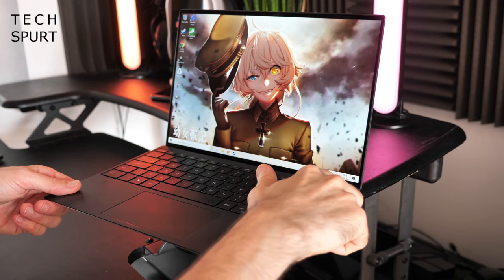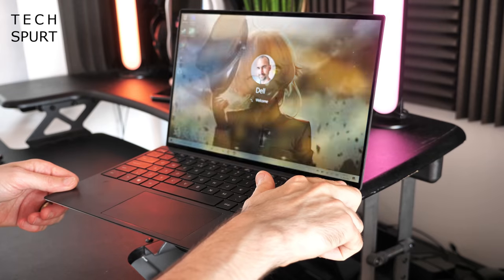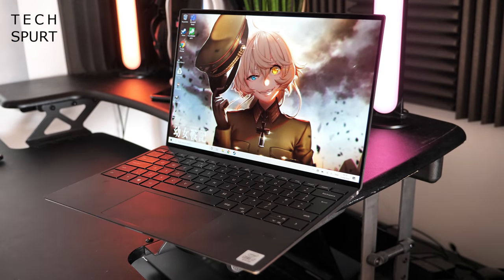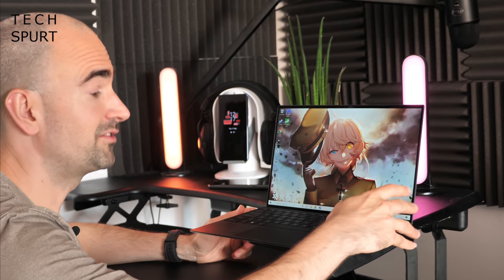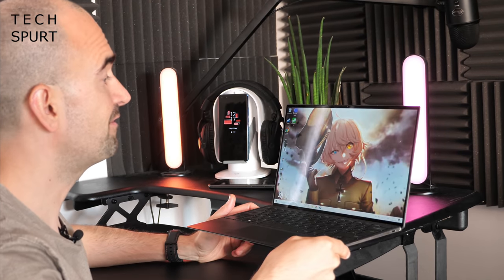In the top right corner you'll find the power button, which also doubles as a very responsive and accurate fingerprint sensor that works in milliseconds. On the other hand, if the fingerprint sensor isn't working for you, you've got face unlock instead, which proves just as reliable — even in very low light.